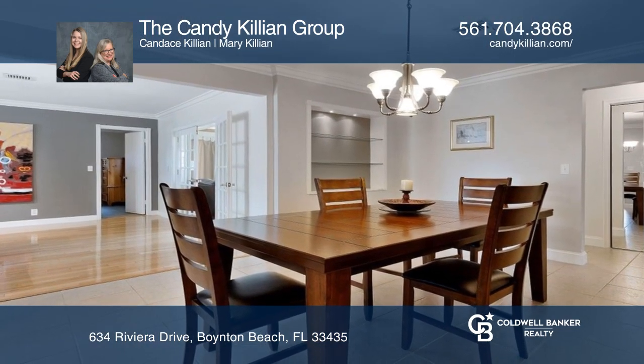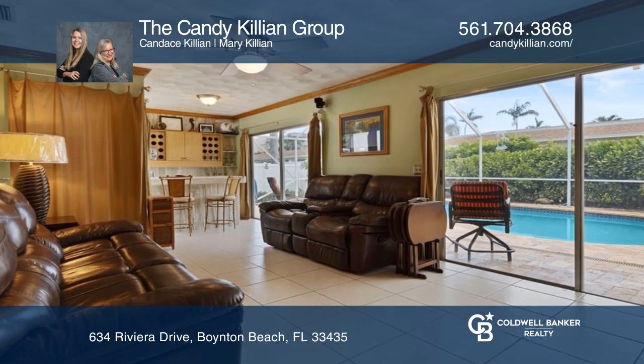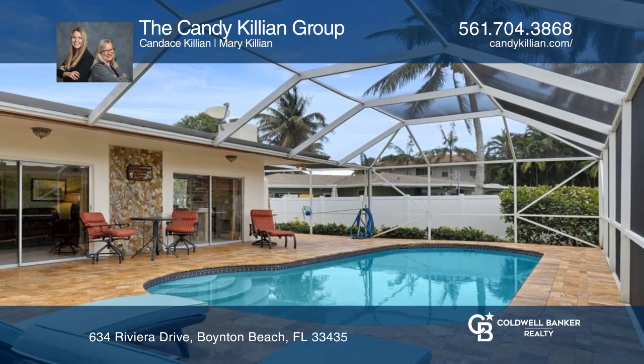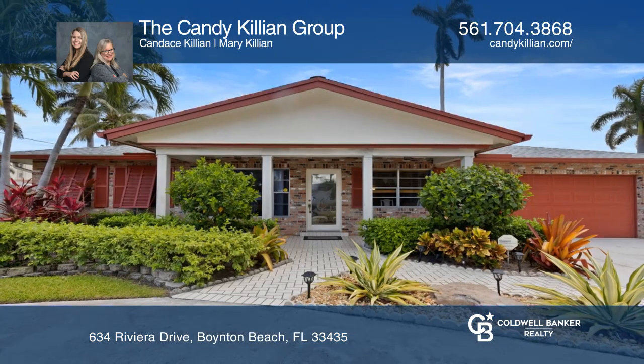It features a split bedroom plan, spacious kitchen, and breakfast area. There's a formal living room with a stone fireplace and large formal dining room, perfect for entertaining. Fall in love with your future home by contacting the Candy Killian Group to schedule a tour.